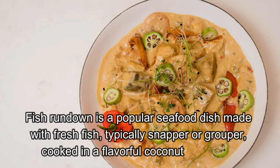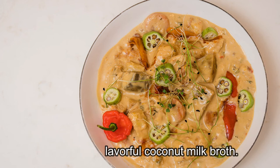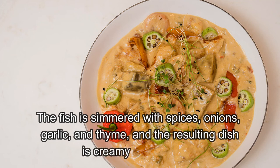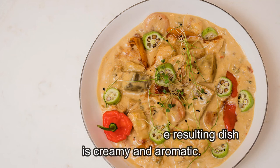Fish Rundown is a popular seafood dish made with fresh fish, typically snapper or grouper, cooked in a flavorful coconut milk broth. The fish is simmered with spices, onions, garlic, and thyme, and the resulting dish is creamy and aromatic.